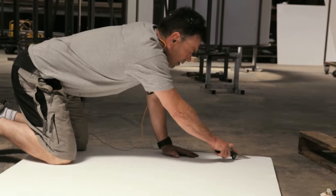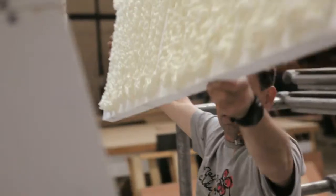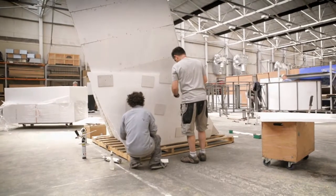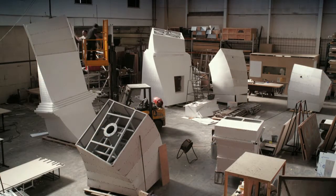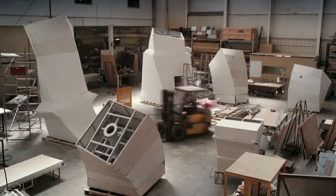We then developed that idea into something we could actually manageably fabricate. Overall there have been roughly 20 people working on the project — three or four of us planning it, six or seven welders involved, and then the same on poly-carving, and two or three scenic artists.